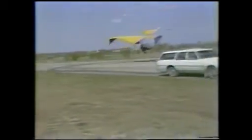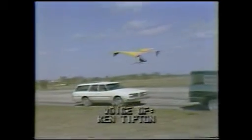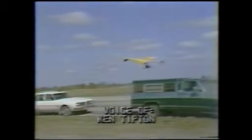Ken and Carol Tipton use the glider for commercial advertising, aerial photography, and personal messages. Tipton says they started hang gliding with a wind-powered glider about two years ago, but soon tired of carrying the glider around after a short flight. They then looked into the power hang gliders that came out about six months ago.